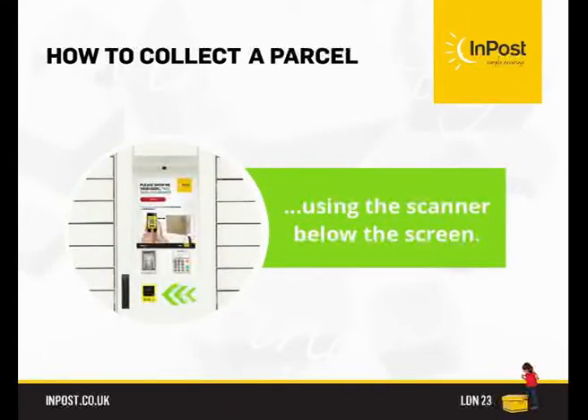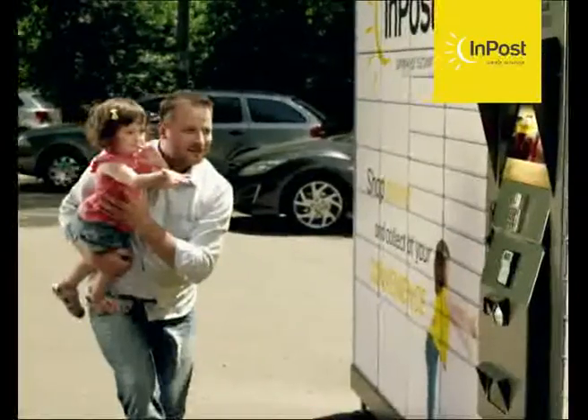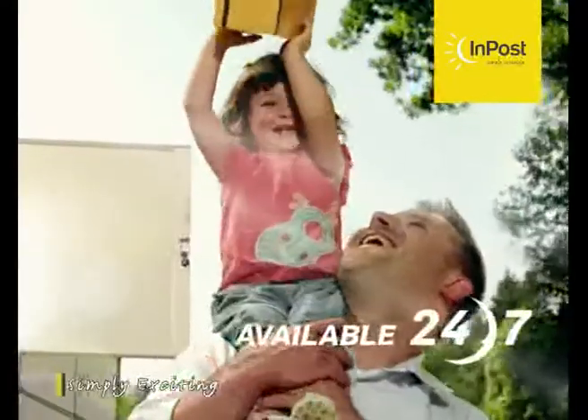How many seconds did it take you? See how easy it is. We're here 24/7. InPost — simply exciting.